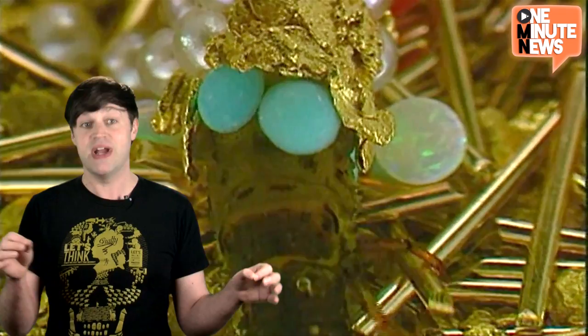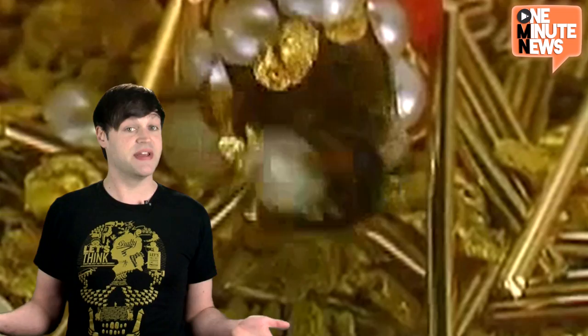You see, caddisfly larvae have very sensitive butts. So, in order to shield them from the elements, they collect various scraps of debris from around their environment and paste them together into a little protective tube. Some artists have seen fit to take advantage of the larva's butt paranoia and provide them with precious metals and gemstones. The result? Glorious works of art, attached to an inglorious bug's rump.